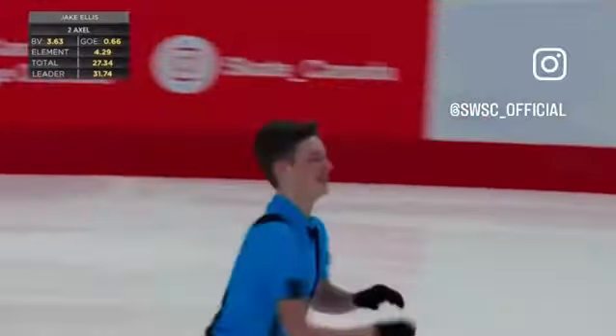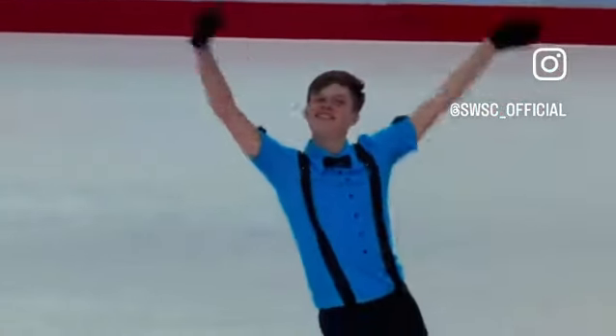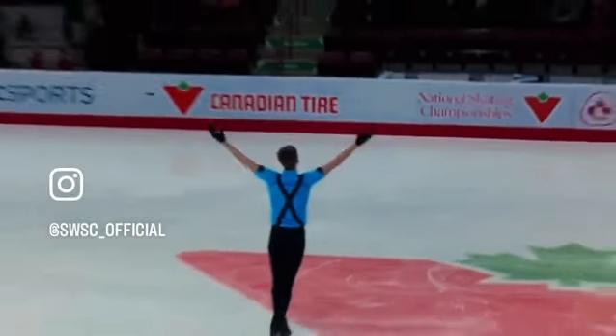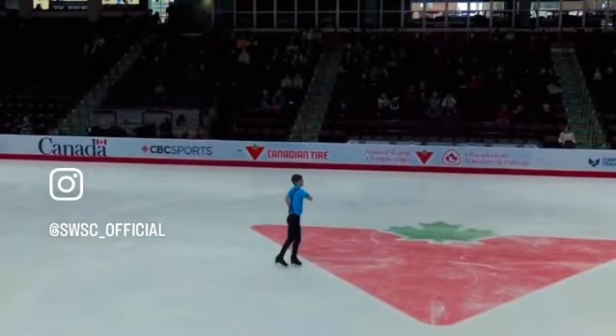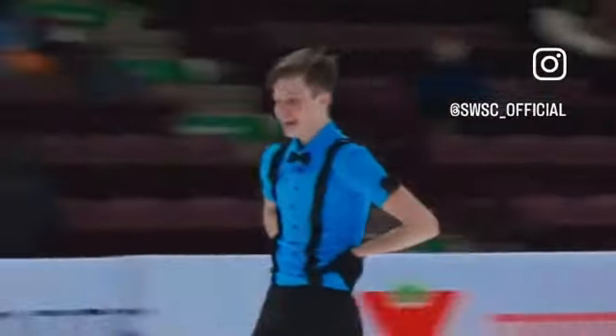Nice program, Will skated. He looks really thrilled at the end of that program. Representing Ontario, Jake Ellis — nice, clean, solid start to this competition for Jake. Maybe looking for a triple toe on the second half of the combination, but settling with the double. No major error, and looking pleased with that skate — great smile at the end.